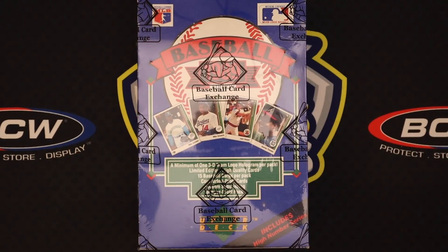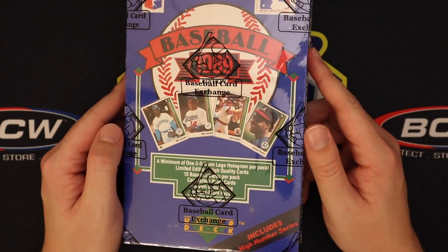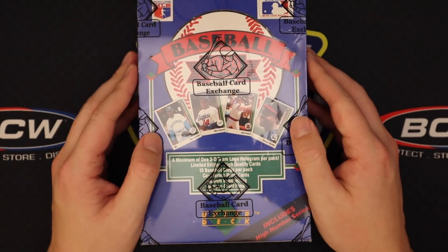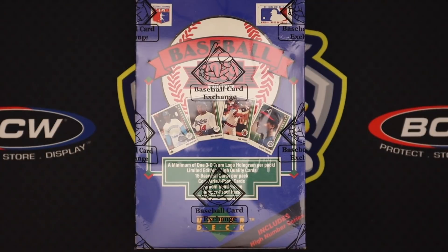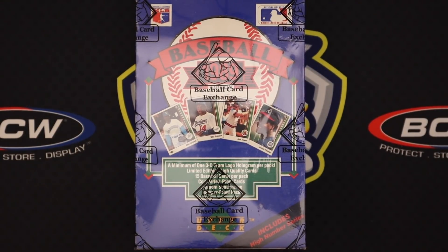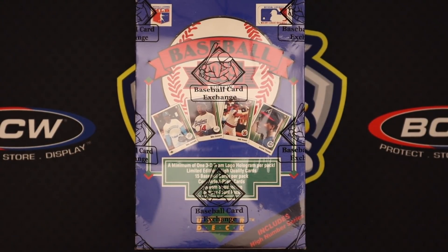We are back with another card opening video. Today we have a little piece of my childhood — 1989 Upper Deck — with hopefully the iconic Ken Griffey Jr. rookie card in it. A card that everybody knew of when they were younger, especially if you're my age or a little bit older. I think it was the first modern-day card to reach $100, which is pretty crazy. It's obviously come down in price because people realized how many of these things were printed — tens and tens of thousands — and the price has dropped a little bit. But it's still really cool to be able to open this box.